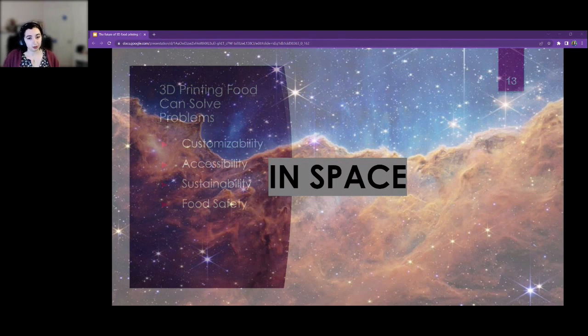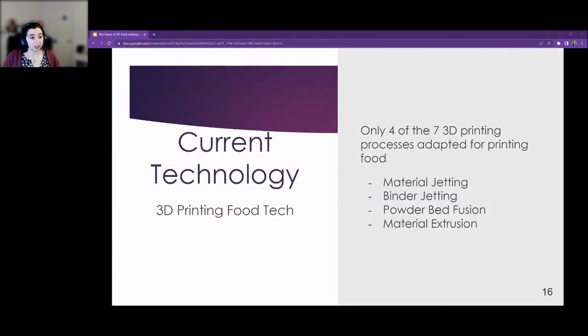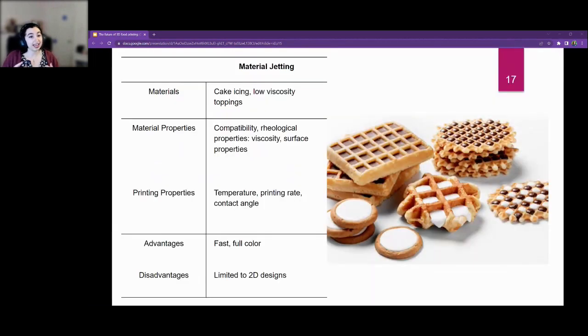So what is 3D food printing? Four technologies are applicable: material jetting, binder jetting, powder bed fusion, and material extrusion. For material jetting, you can print things like cake icing or other low-viscosity toppings. It's limited mostly to 2D designs because things that are low viscosity don't build up well enough to create a 3D structure. A company called Food Jet creates toppings on cakes, puts icing on cakes, and pizza sauce on pizza. It's good for deposition of that kind of material.